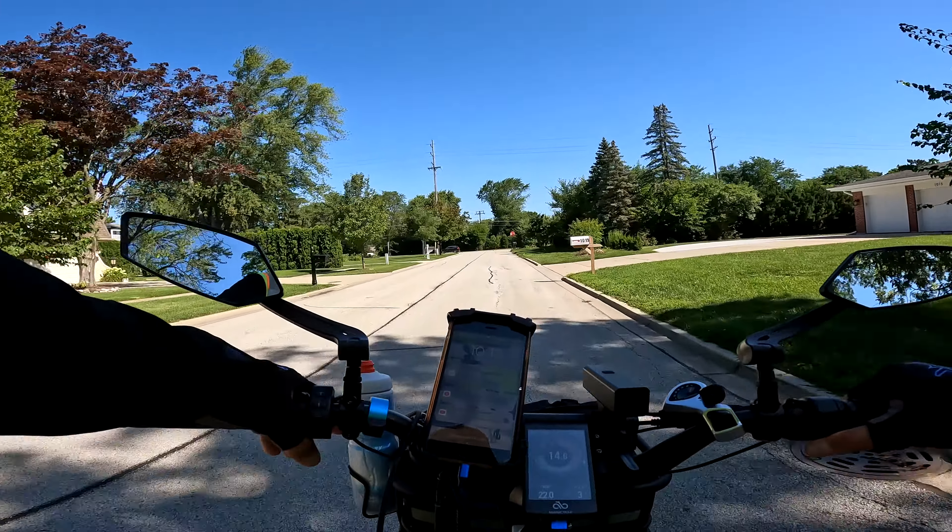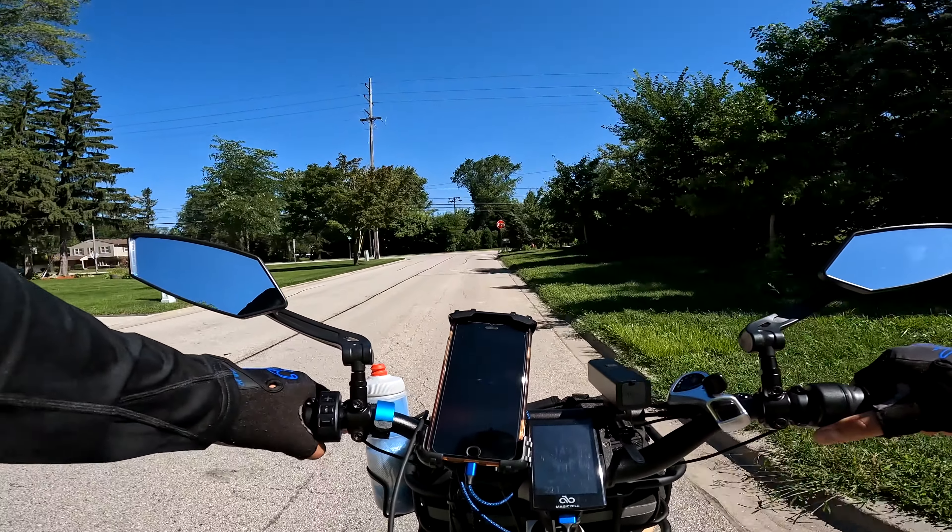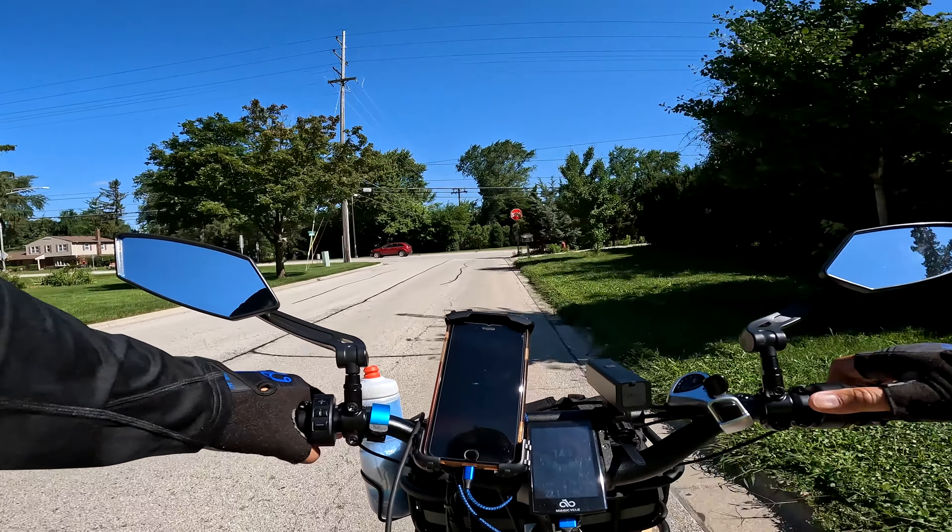I'm just riding for the sake of riding at this point. I don't know where I really am — I figured I could always GPS it to get back home. Oh, this is Central again.